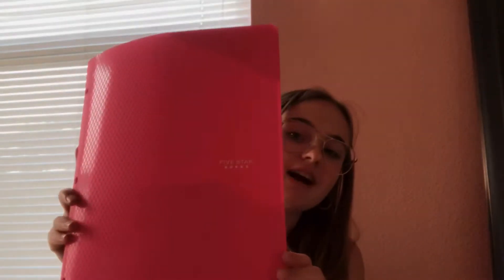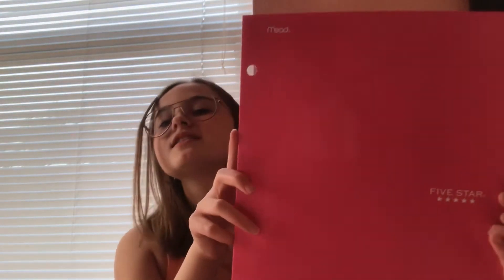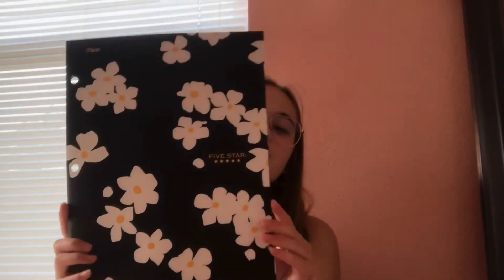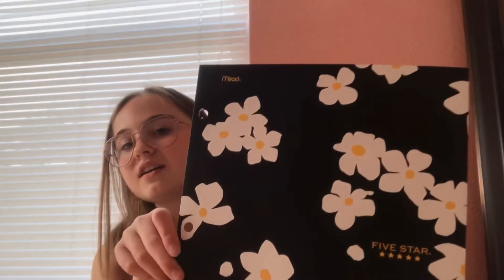I actually got this last year too when they were selling them at Walmart. I got this one at Target if you saw my school supply shopping video. So I have a pink textured Five Star, a black Five Star, a white Five Star, another pink Five Star — but this one isn't textured. I got seven folders because I think I'm going to have seven classes this year. My favorite one is super cute — it's black with white flowers or daisies — another Five Star folder.